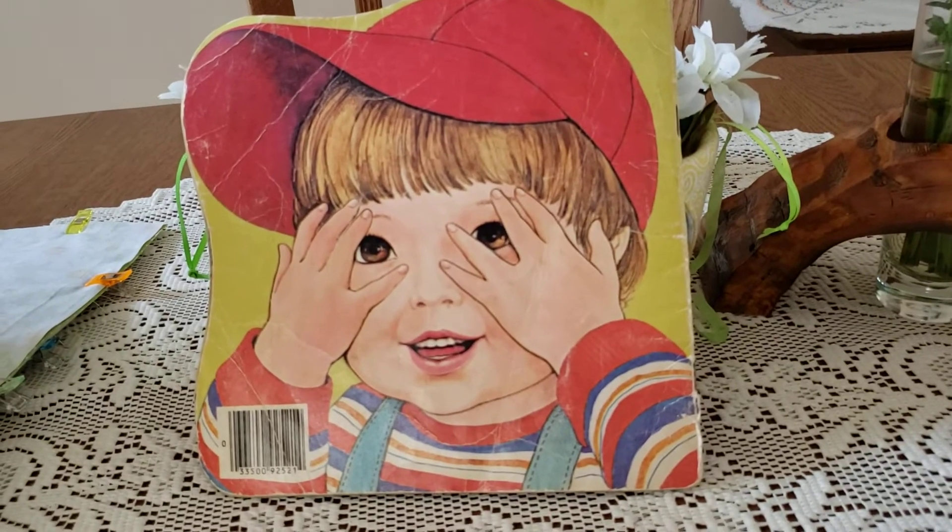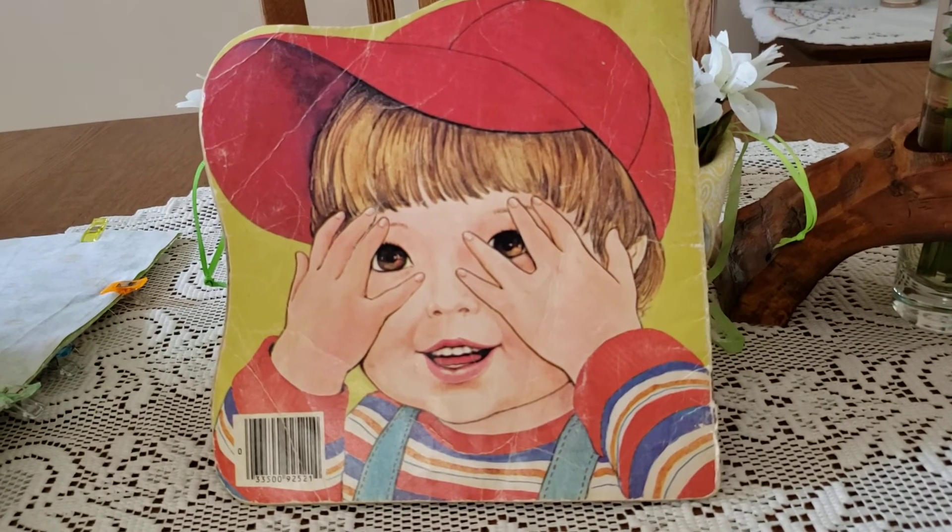Peek-a-boo. Grandma loves you. Peek-a-boo.